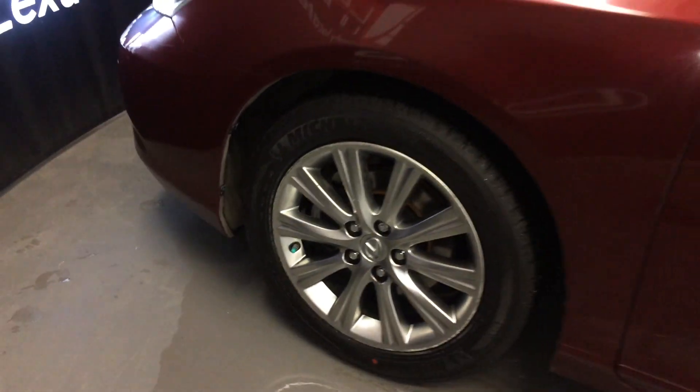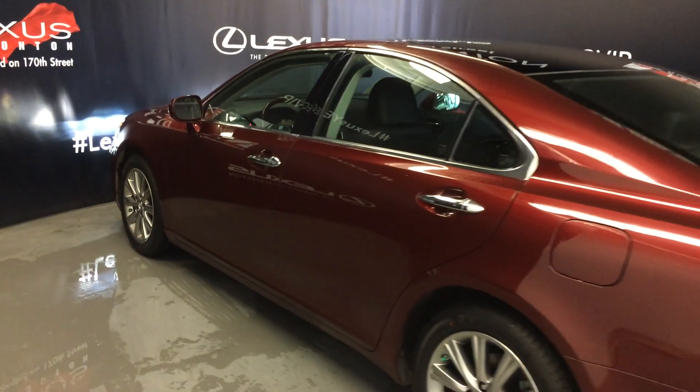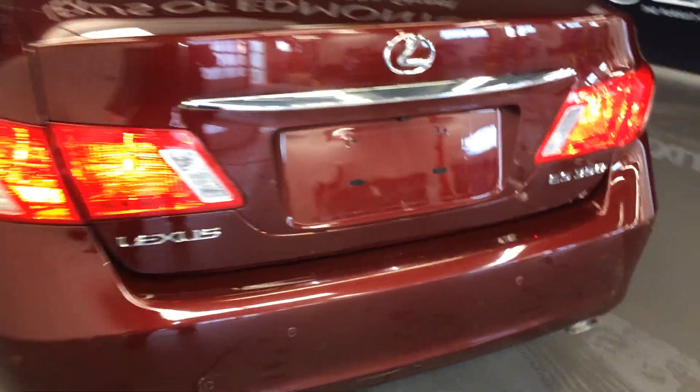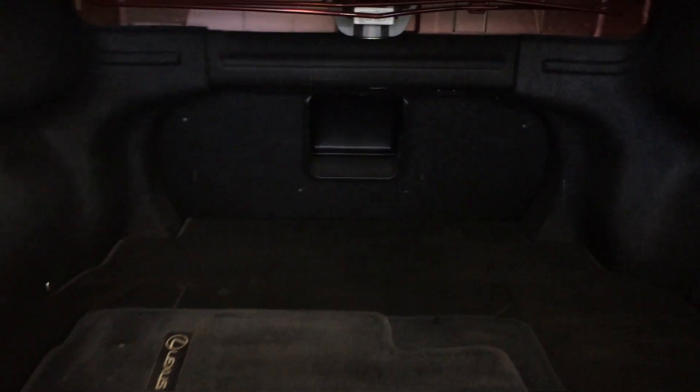17-inch wheels with wheel locks, keyless entry, smart access, aftermarket remote start, backup sensors, remote trunk release — there's also a button underneath to press to unlock the trunk. Full-size spare tire and jack located underneath the floor, and a rear extension into the back seats located in the middle.